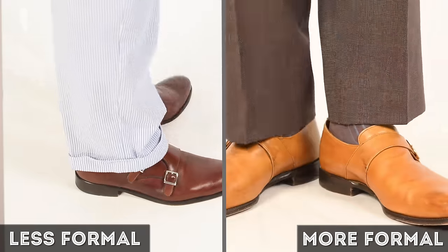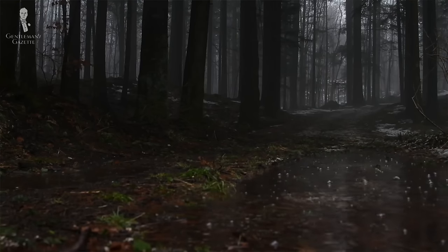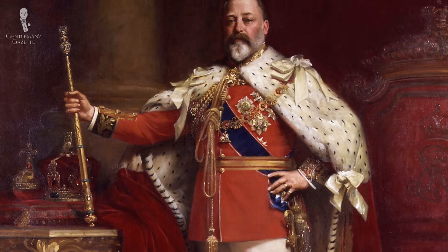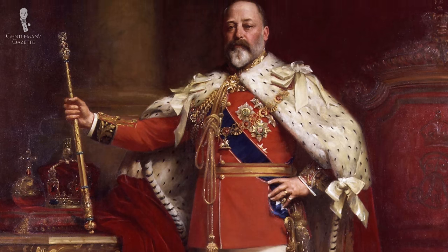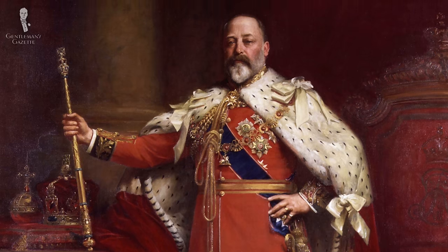Normally, cuffed trousers are all plain hemmed. On a formality scale, cuffed trousers are always less formal than pants without cuffs. Historically, the origins of cuffs stemmed from a time where you would turn up the bottom hem of your trouser in muddy weather. In 1890, the then Prince of Wales, who later became King Edward VII, introduced the permanent turnup, which was there just for fashion reasons and was not a necessity due to outside weather conditions.